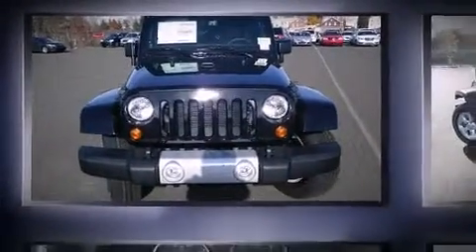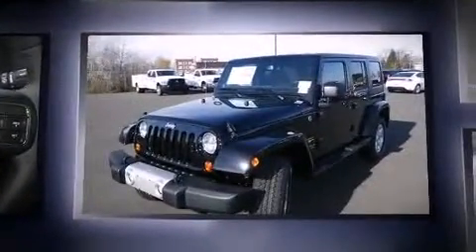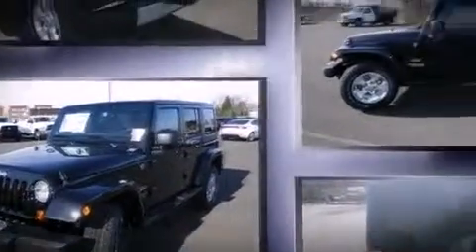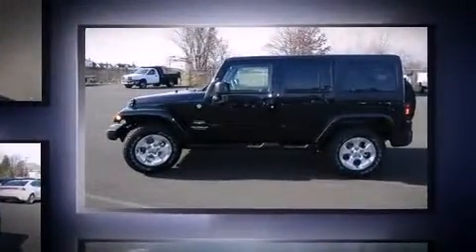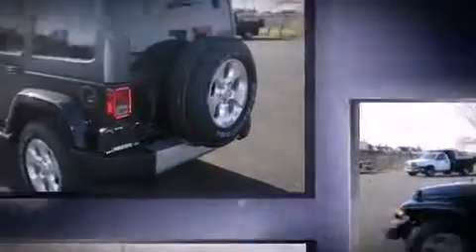Familiarize yourself with the 2013 Jeep Wrangler Unlimited. Smooth gear shifts are achieved thanks to the refined six-cylinder engine. For added security, dynamic stability control supplements the drivetrain, and four-wheel drive allows you to go places you've only imagined.